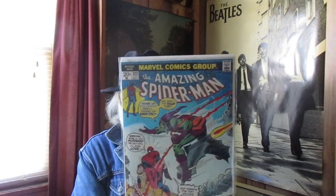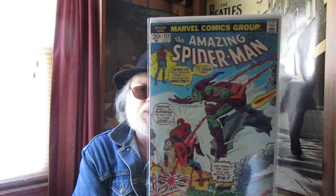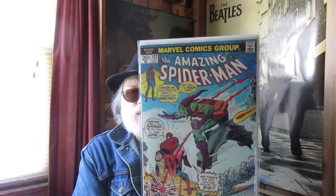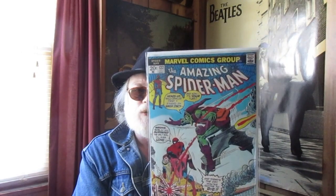Same thing applies to Amazing Spider-Man 122. I will just wrap this gorgeous, beautiful, perfect reproduction cover around a period book so it looks and feels that way in my hand.